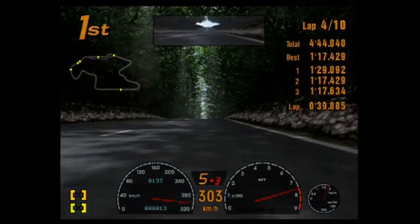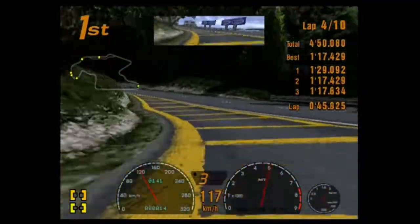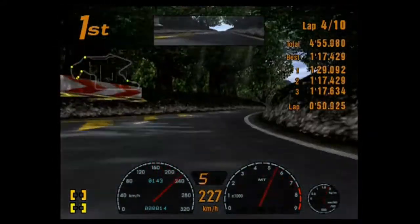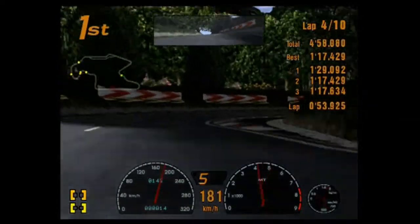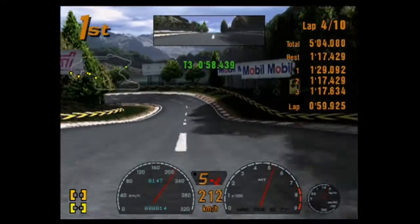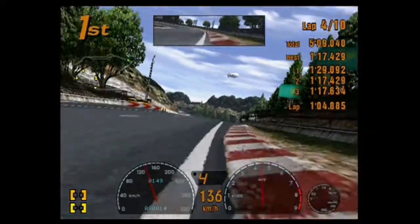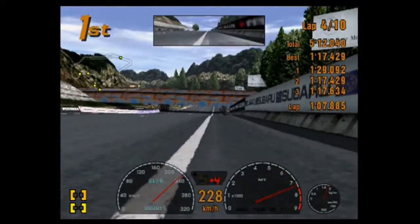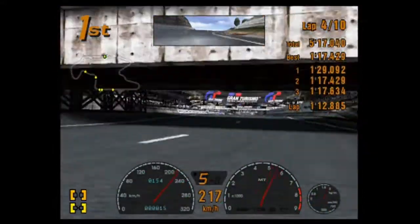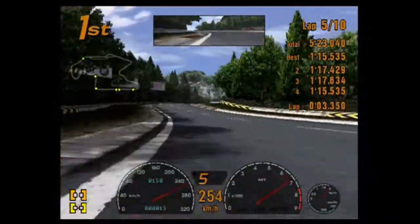Oh hey, a Land Rover Defender! Yeah, they sold them though — the Defender 90. It's a diesel. We have the old Defender. I think they sold it from like '97 to 2000. Yeah, Doug DeMuro has got one. There's a guy that hangs out with my neighbor who has one imported.